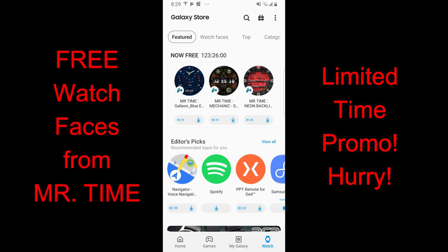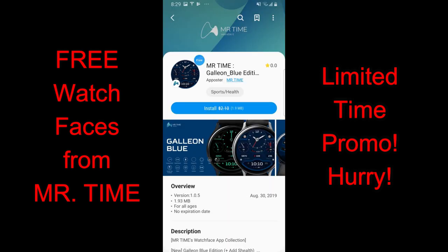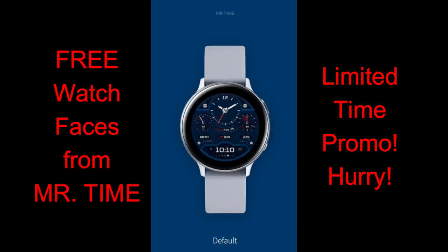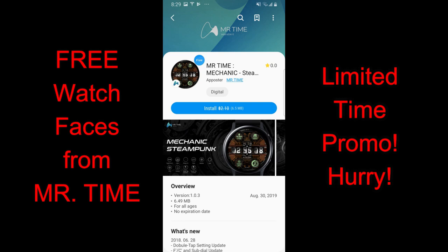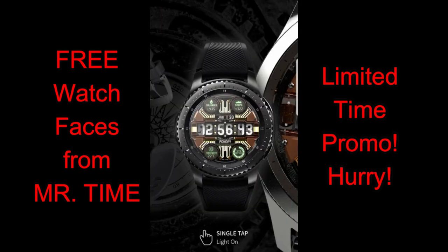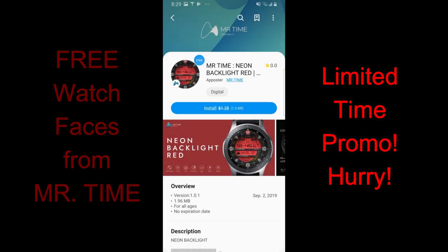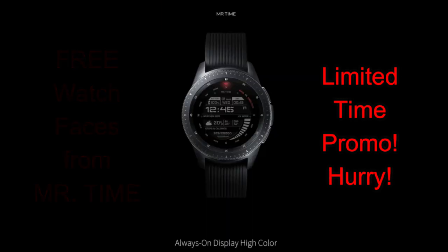Welcome back to Jibber Jab Reviews. Today we're going to take a break from our giveaways and give everyone the opportunity to pick up some freebies from Mr. Time, because he's just released three watch faces in the Galaxy App Store. These are available until this Friday, at which point they switch back to paid versions. They're under the featured section, but if you can't find them, direct links to all three faces are in the video description.